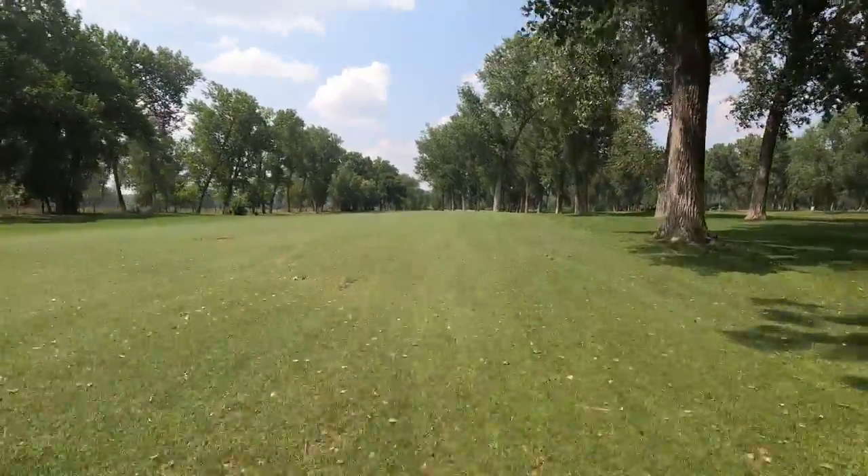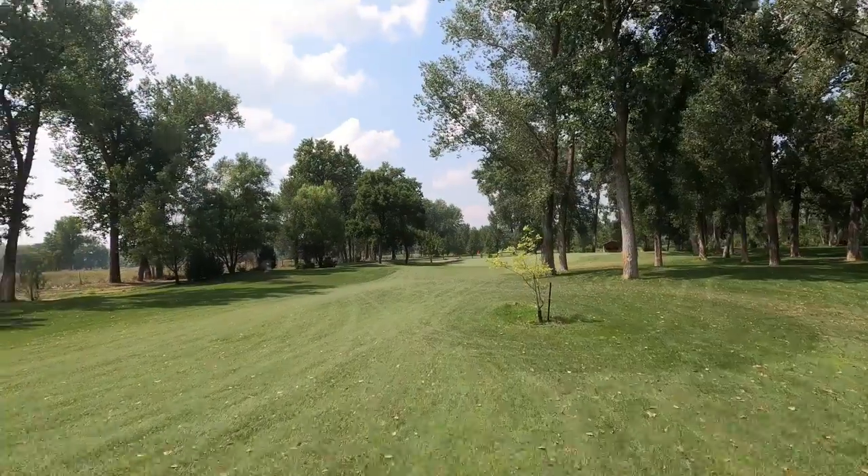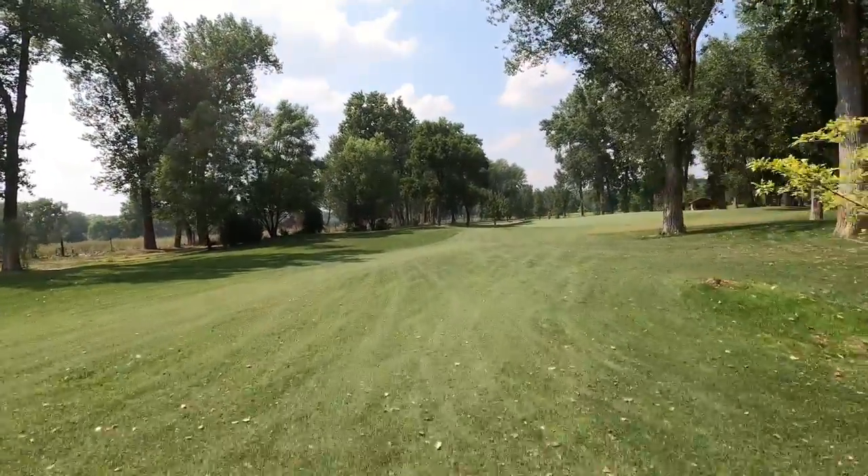The cottonwood trees on the course make for an exciting golf round. It feels like it's almost raining sometimes in the wind because of the cotton that goes through the course — something I've never witnessed on any golf course I've ever played.